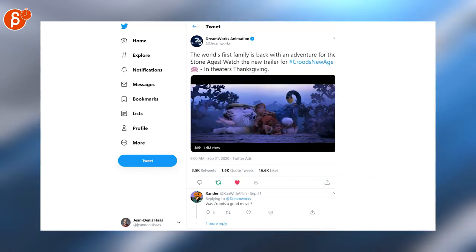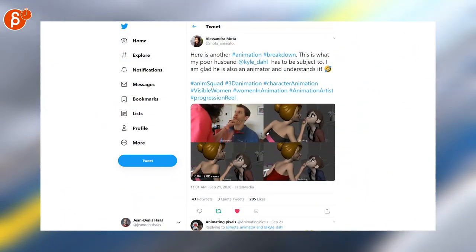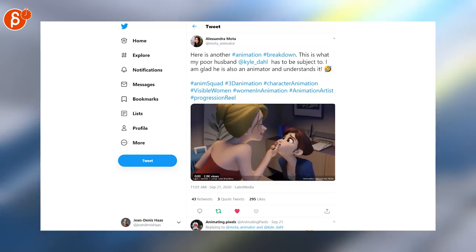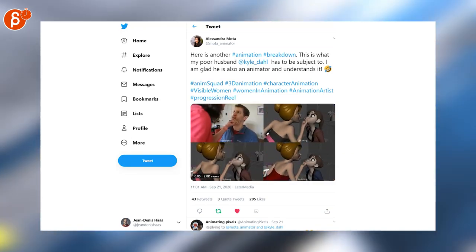There's a new trailer for the Croods sequel, Croods: New Age. Really cool breakdown. Always love seeing that process and the complexity of grabbing another person — the interaction that's always interesting to pull off. Very cool clip.